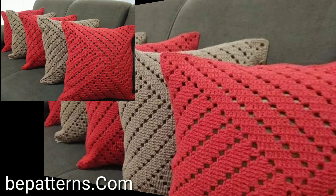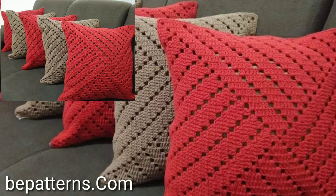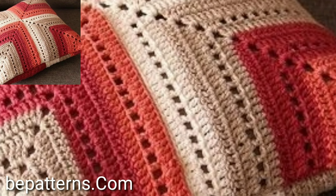You will see in this video all stylish different project cushion cover designs. I will meet you in the next video — take care, friends!